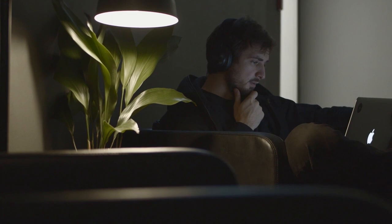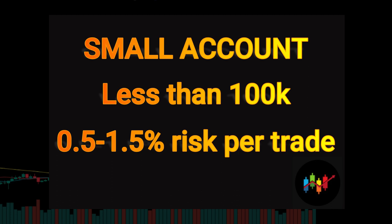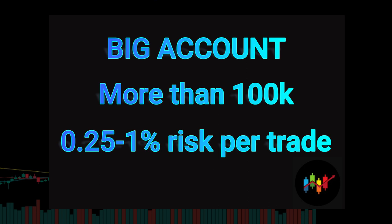As a millionaire trader, Christian Kalamji knows the importance of risk management. He recommends that traders with accounts under $100,000 should risk between 0.5% and 1.5% of the account on each trade. For accounts over $100,000, Christian Kalamji suggests risking between 0.25% and 1%. It's crucial to protect your capital and manage your risk effectively in order to succeed in the markets.